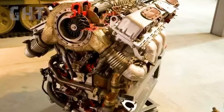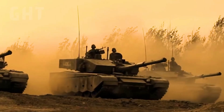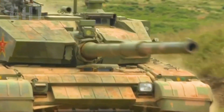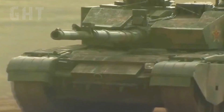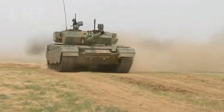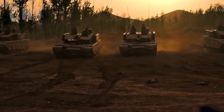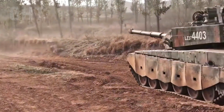The Type 99A is powered by a 1,500 horsepower diesel engine with a semi-automatic transmission. The tank can travel up to 80 km/h (49.7 mph) on-road and 60 km/h (37.2 mph) off-road, with an operational range of 600 km — giving it a longer range and faster speed than the M1A2 Abrams. The tank weighs 55 tonnes, costs 2.5 million dollars each, and over 1,300 Type 99 tanks are in service.